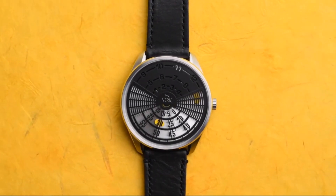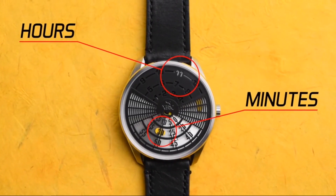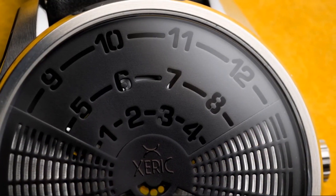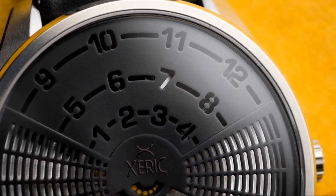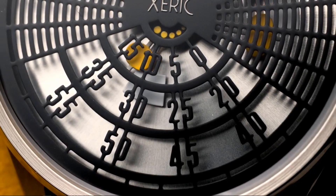The DeCypher automatic splits up time, with the hours on the top of the dial and the minutes at the bottom. The hidden hour hand fills in the current hour from underneath the grill, while the minute hand highlights the laser cut numbers with a pop of color.